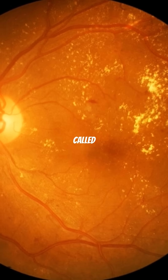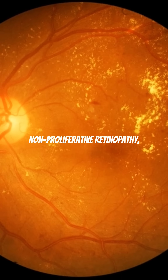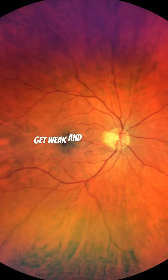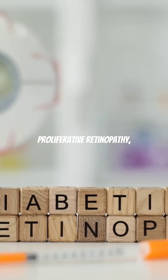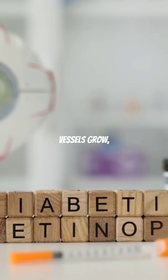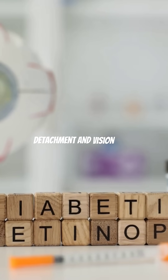In the early stage, called non-proliferative retinopathy, the blood vessels get weak and start leaking. In the advanced stage, known as proliferative retinopathy, new but fragile vessels grow, risking retinal detachment and vision loss.